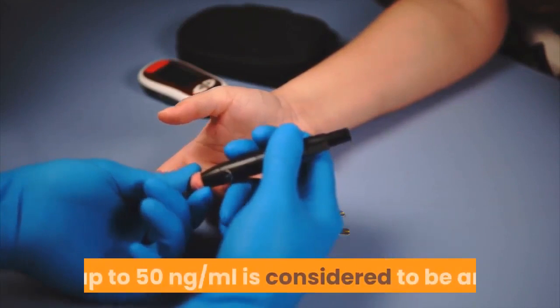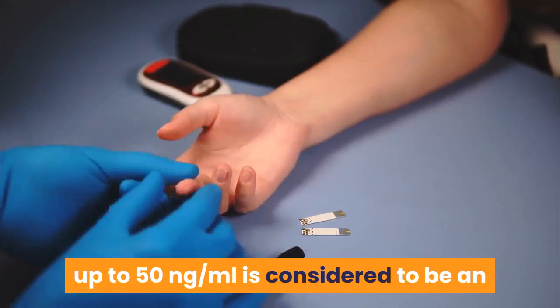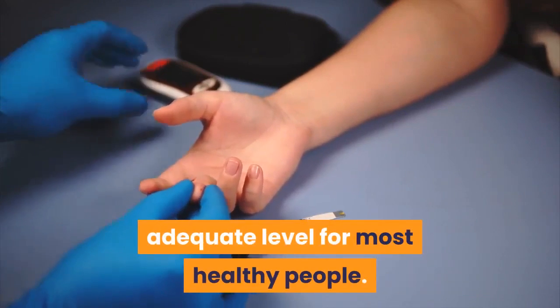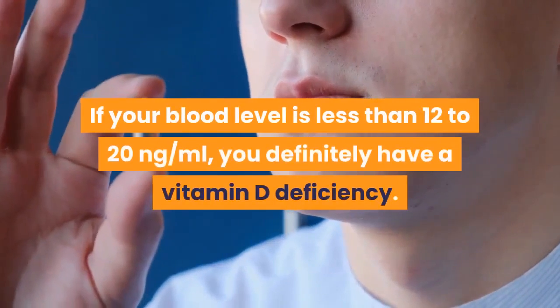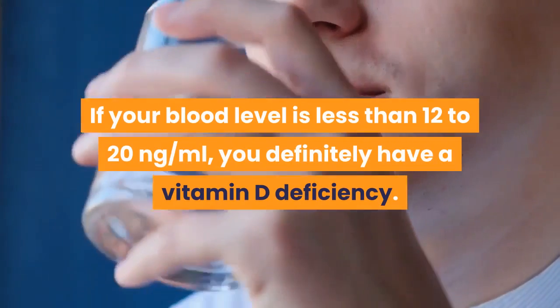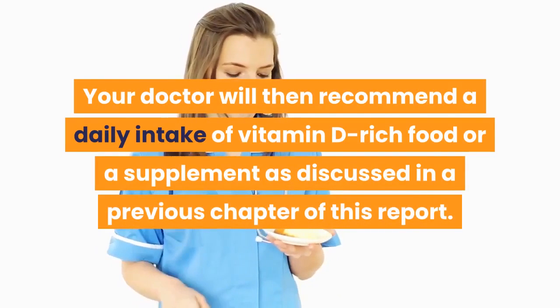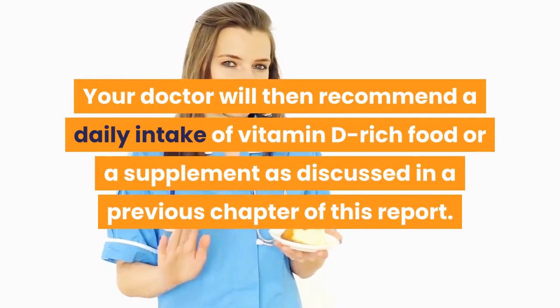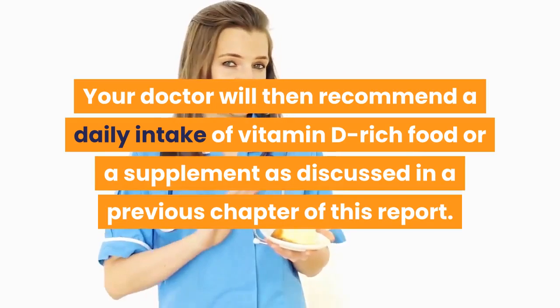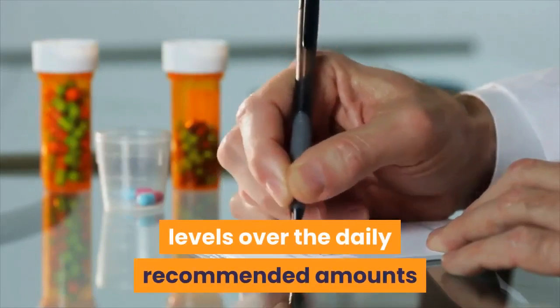A blood level of 20 to 50 nanograms per milliliter is considered adequate for most healthy people. If your blood level is less than 12 to 20 nanograms per milliliter, you definitely have a vitamin D deficiency. Your doctor will then recommend a daily intake of vitamin D rich foods or a supplement.